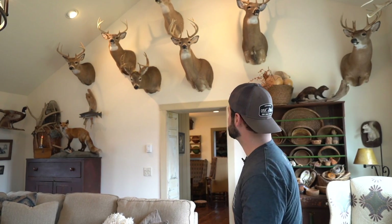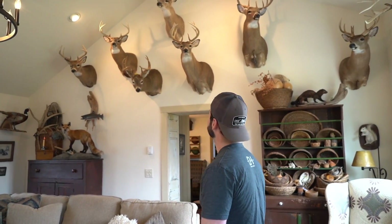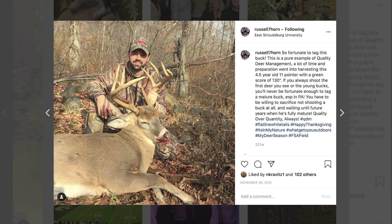He came out at the end of September. I didn't have a range finder, misjudged the distance, and shot right underneath him. My dad ended up shooting at him twice while I was in college. I would get a text: 'I just missed Sticker 10.' So I ended up having to finish it for him — that's that buck.